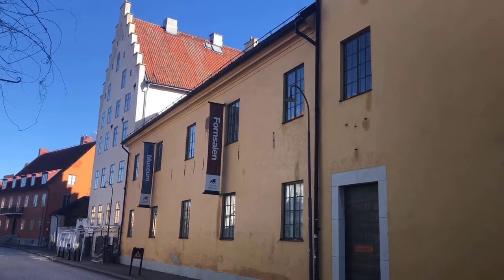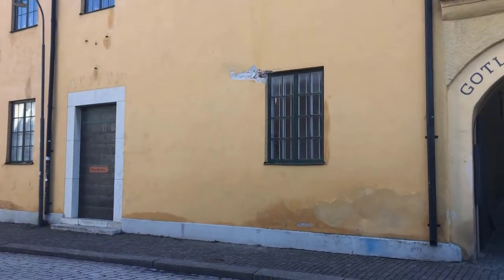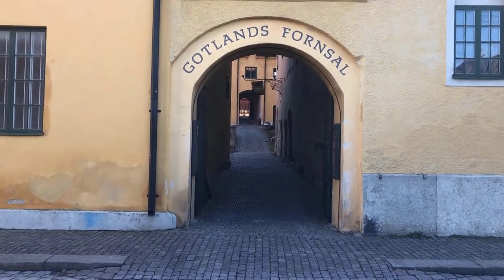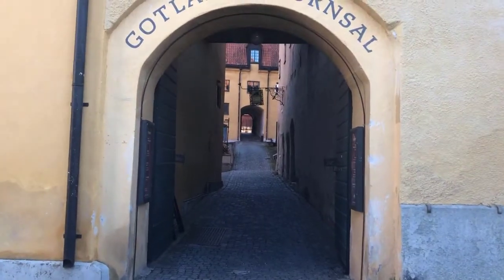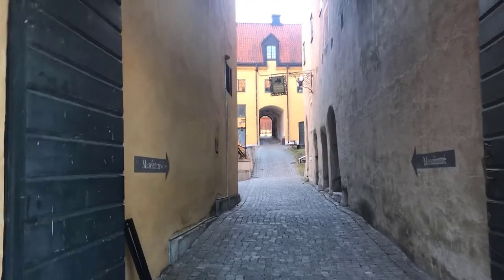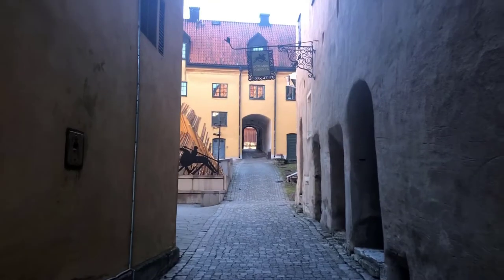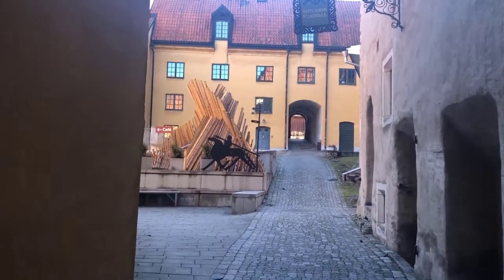Today, you and I are going to visit the jewel of Visby, the Gotlands Museum. Many important treasures are housed here from all 8,000 years of Gotland's history, including hundreds of pounds of silver treasure buried during the Viking Age, and such hoards are still being discovered today. But the real treasure, the greatest treasure, is something quite different, and we are going to see them together today.